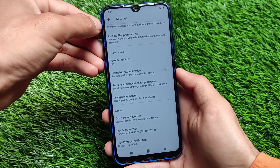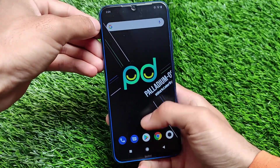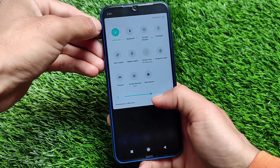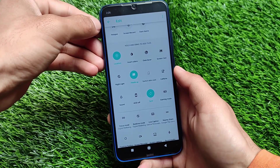Moving on to Settings, checking Play Protect certification — the device is certified. Safety net status is passing. The ROM is looking quite smooth, and if you look at the quick settings panel, we have a lot of extra tiles.